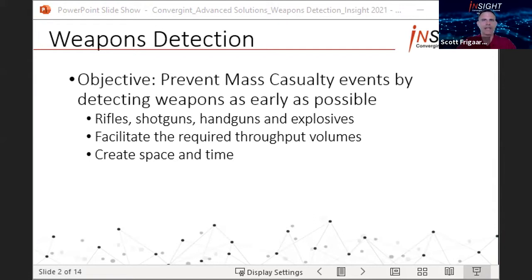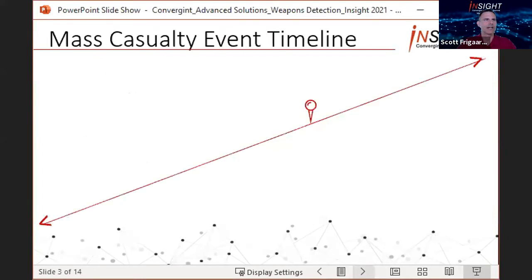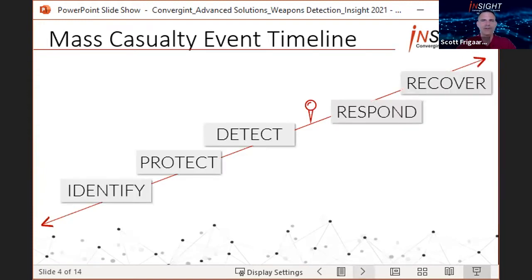I want to start with a timeline of a mass casualty event. Here we have a red pin on a line — the red represents the mass casualty event, with the actions that come before the event on the left and the actions that come after the event on the right. We'll place the security functions along that timeline using NIST's framework, and these steps are simply to identify, protect, detect, respond, and recover. The first three are before the event occurs — those are left of boom — and this is where weapons detection is uniquely positioned.